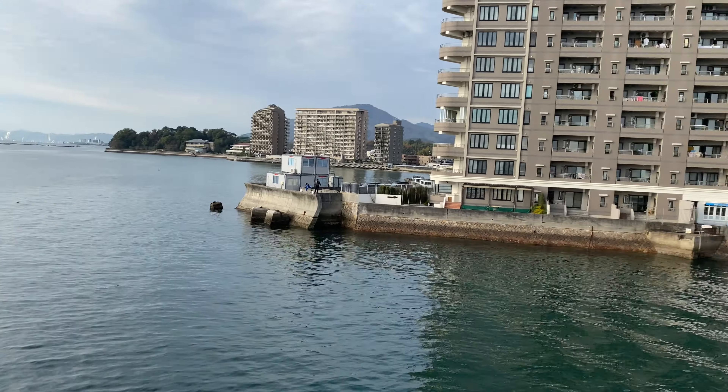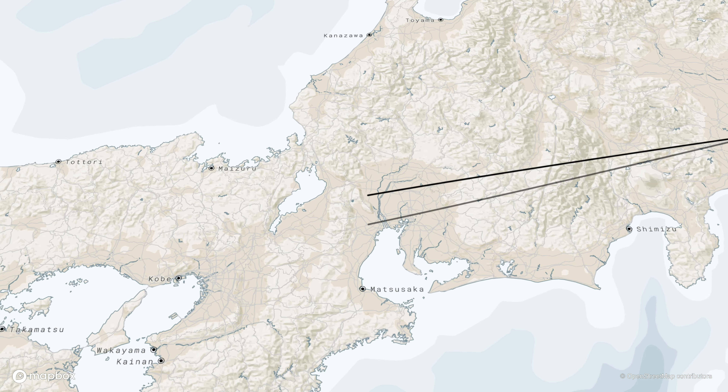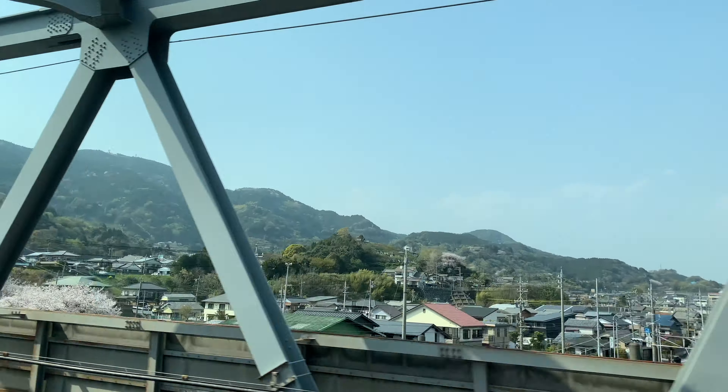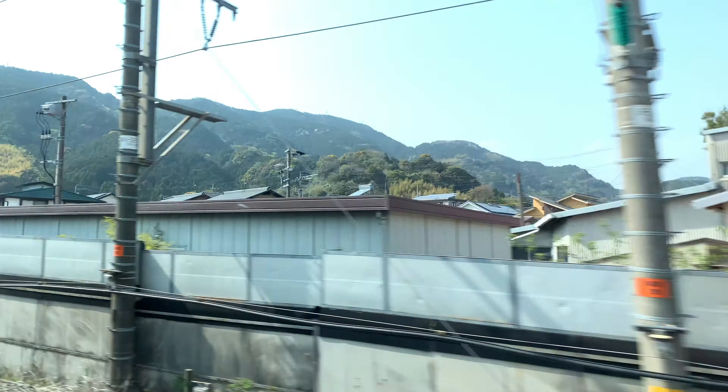This bustling city of just over a million people can easily be accessed via bullet train from Tokyo. If you're like us and purchased a Japan Rail Pass, the entire journey is 4 hours and 50 minutes, and it will consist of one transfer, usually at Osaka station. There are direct trains, but they're not ones you can use with the Rail Pass.